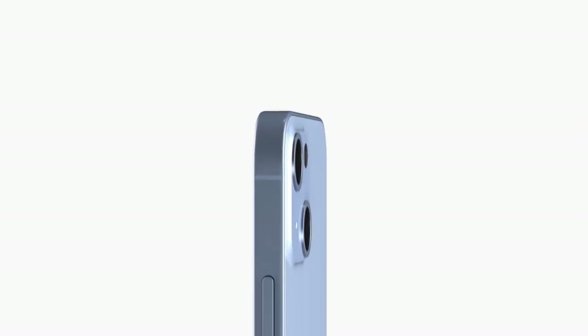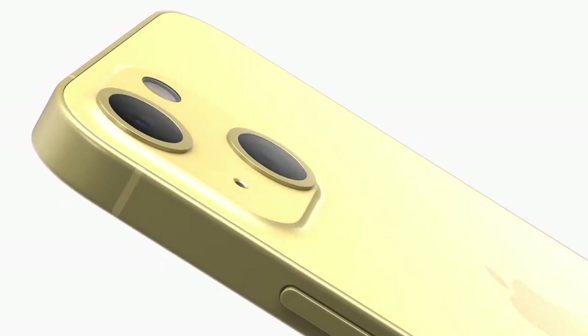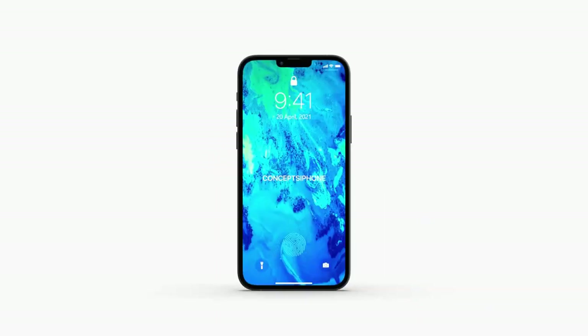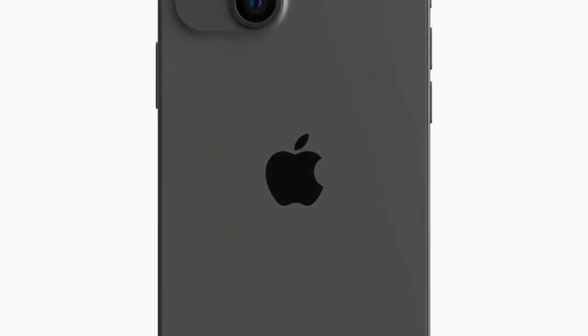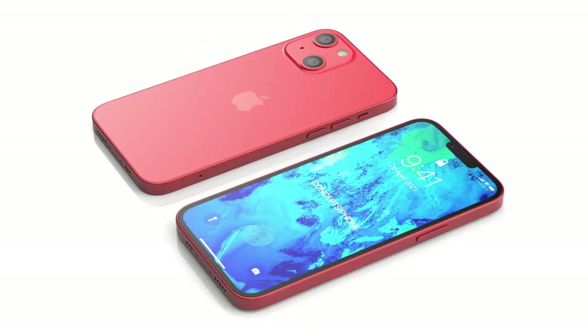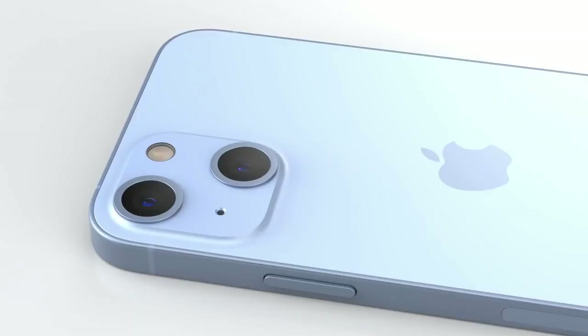Apple might be bringing ProMotion technology to the standard iPhone 14. ProMotion is an adaptive refresh rate feature: when gaming or scrolling, the display runs at 120Hz, and when simply watching a video or movie it drops to 30Hz. This saves battery life while still delivering smooth performance. For a $1,200 phone, 120Hz is now standard across most flagships.